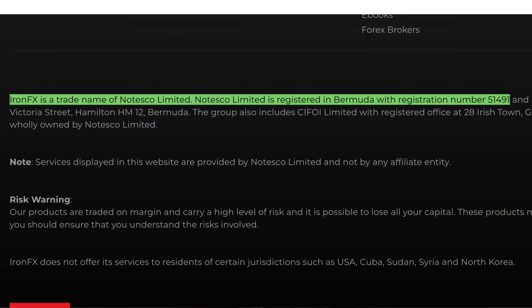As a brand name of Notesco Group, IronFX holds licenses and registrations from the top regulatory bodies such as CISIC, FSCA, FCA, and Bermuda. In this video, we will be taking a closer look at the Bermuda entity of IronFX at ironfx.com.